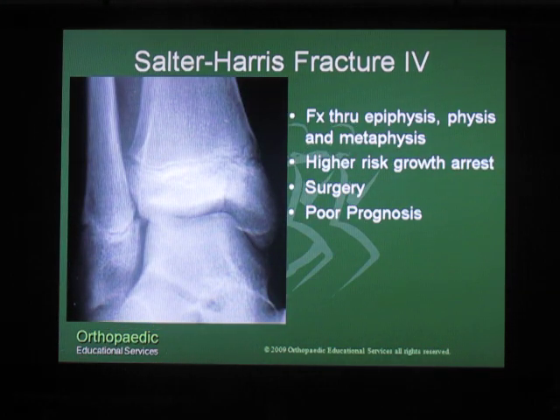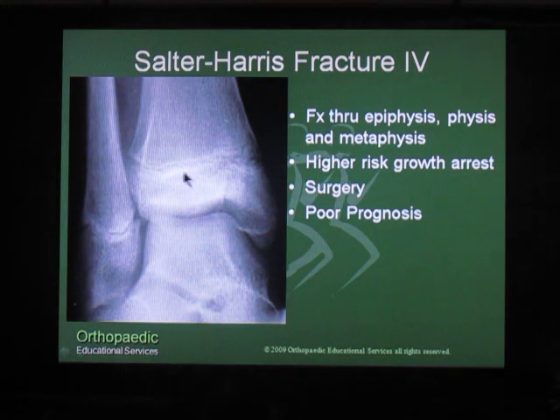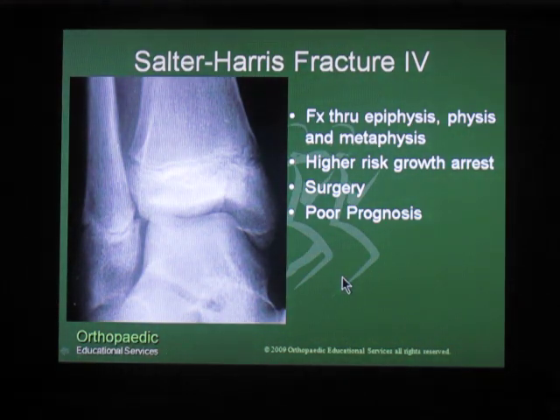In a Salter-Harris IV fracture, the fracture line goes through the physis and exits out through both the metaphysis and the epiphysis. You can see this in the medial malleolus fracture, where the fracture line goes from the articular surface of the distal tibia through the epiphysis, through the physis, and out through the metaphysis. Most all of these require surgery and the overall prognosis is not very good.